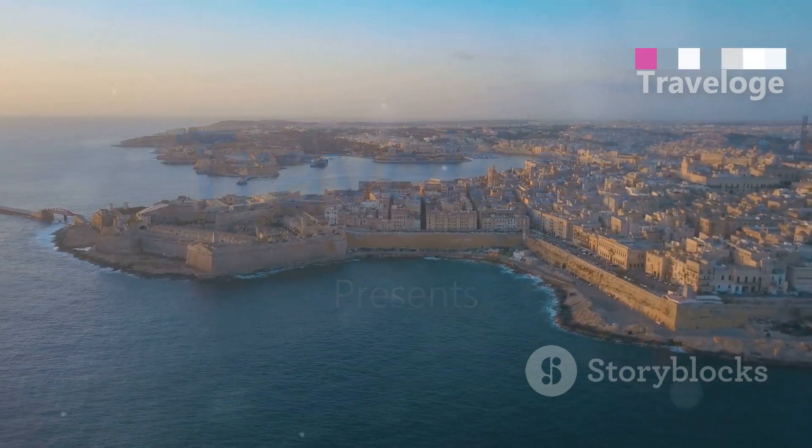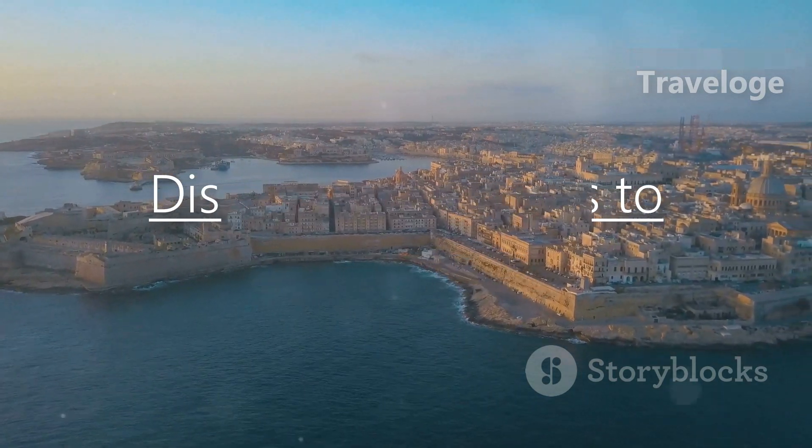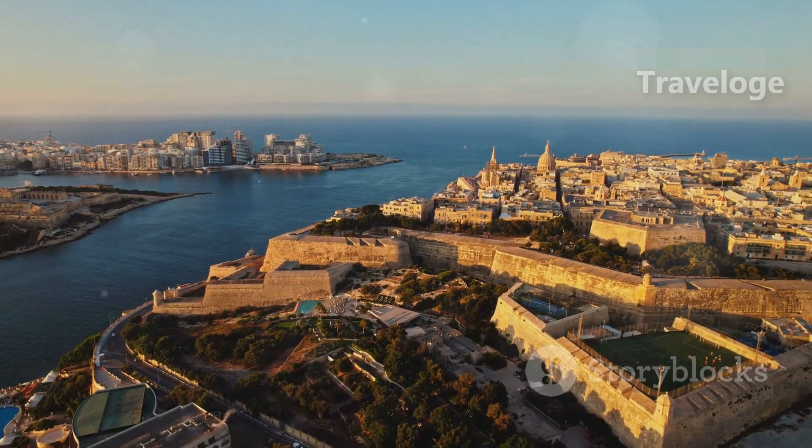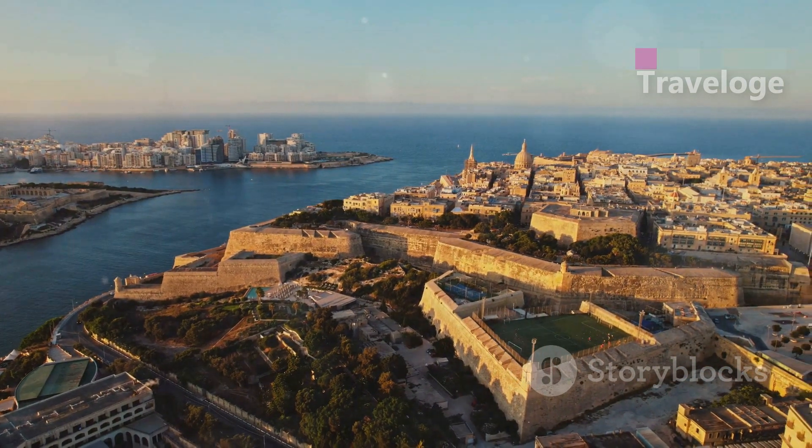Welcome to Malta, a beautiful archipelago in the Mediterranean, rich in history, culture and stunning landscapes. In this video, we'll explore the top places you can't miss when visiting this gem of an island.